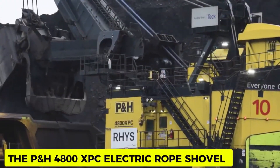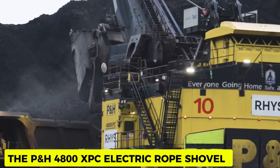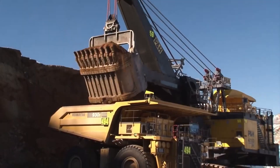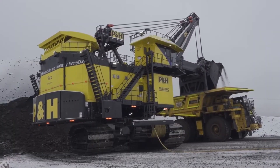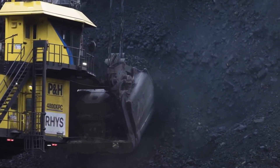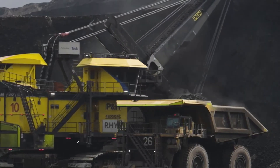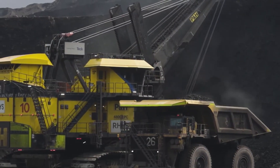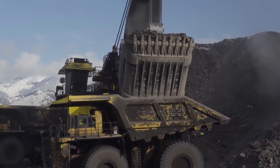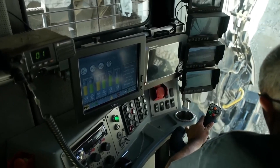P&H 4800XPC Electric Rope Shovel. This machine is powerful and sophisticated, capable of performing heavy mining tasks. It has a 135-ton payload capacity and has been built to withstand the strongest demands on the mining site. Mining copper and iron ore is like shredding paper for this powerful machine, which has revolutionized the mining industry by saving time and increasing productivity.